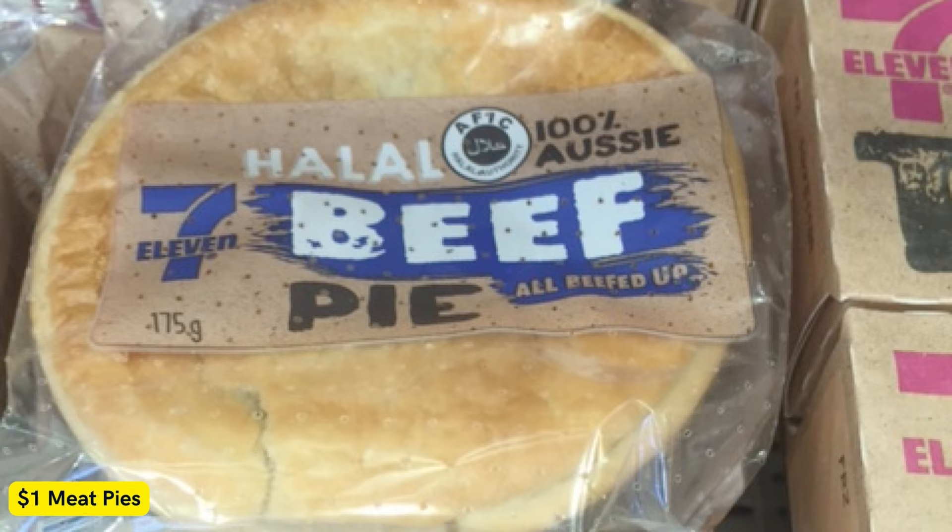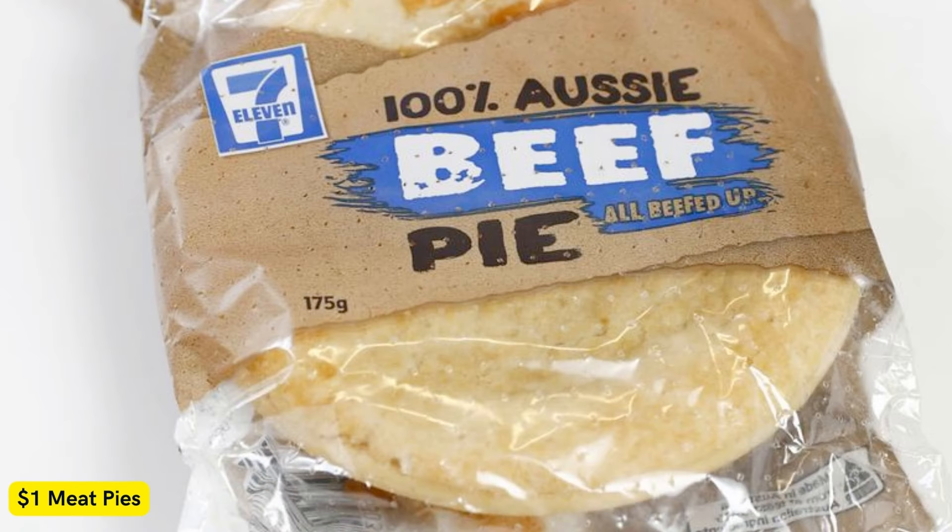So plan accordingly — 7-Eleven has shared that the offer will only be available for one day while stocks last. Make a beeline for your nearest store to grab your lunchtime pie ASAP.